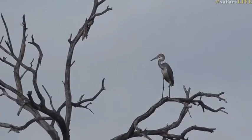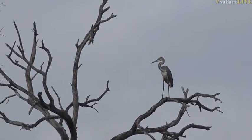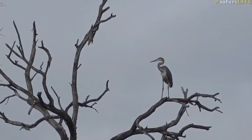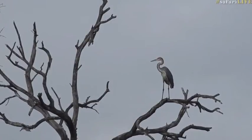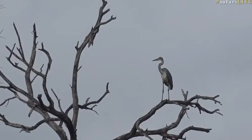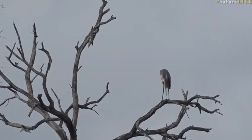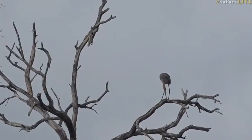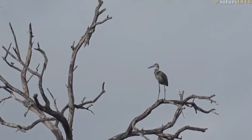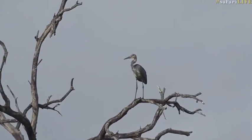It's the largest heron we get in southern Africa — it is massive. I'm not actually sure how tall it stands, but let me check on my birding app very quickly. Like I said, I haven't seen one in such a long time I've almost forgotten how big they are. They've got a big wingspan too. Let's find the Goliath — the biggest one. Yes, here we go.